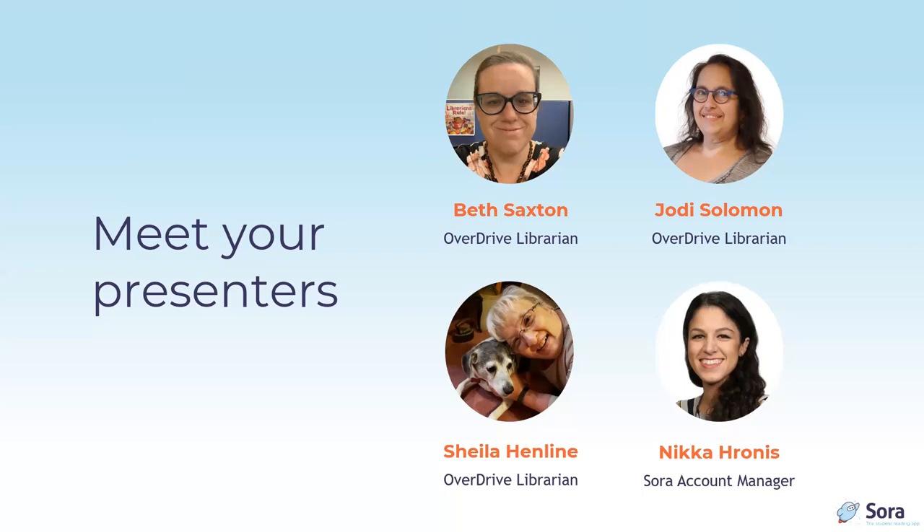Sheila Henline has been with OverDrive for over five years. Equipped with an MLIS and SLMS, she is currently serving schools in New York in building and maintaining their digital library collections.